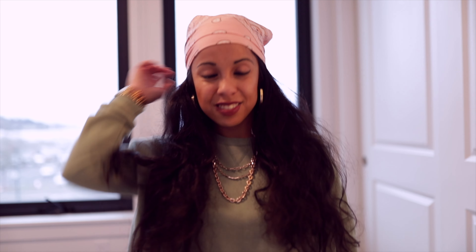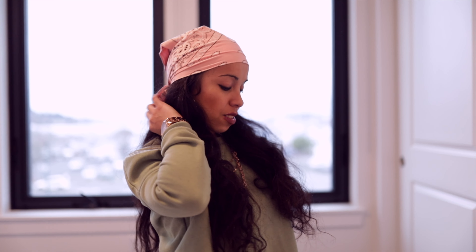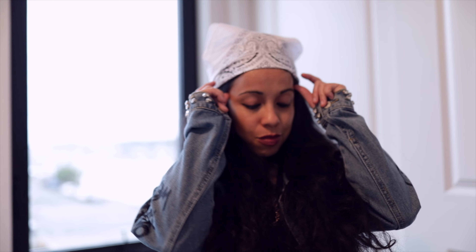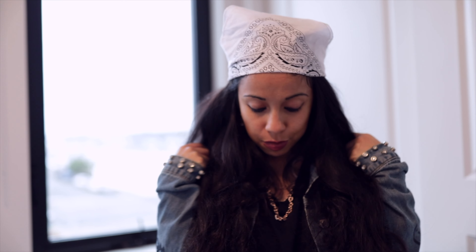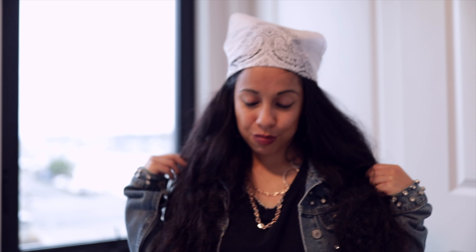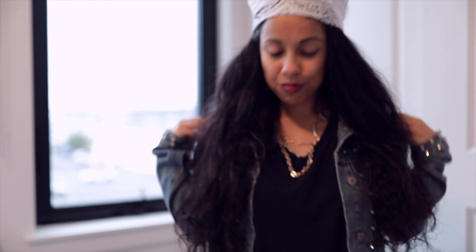That's it for you guys! I really hope you enjoyed it. If you like this video please like, share, and subscribe. Bye guys, I'll see you next time!